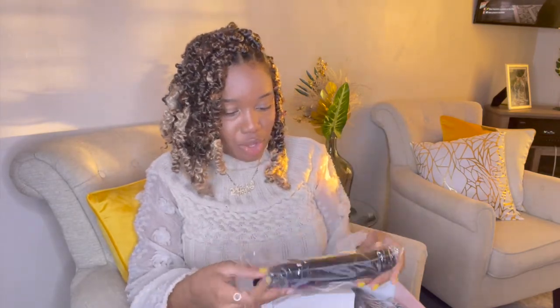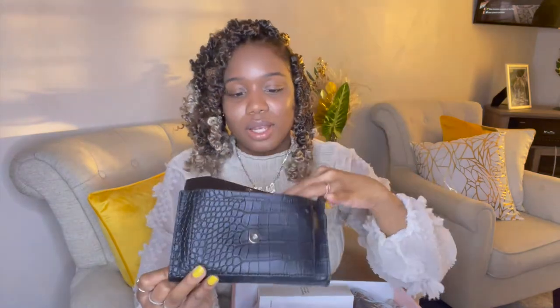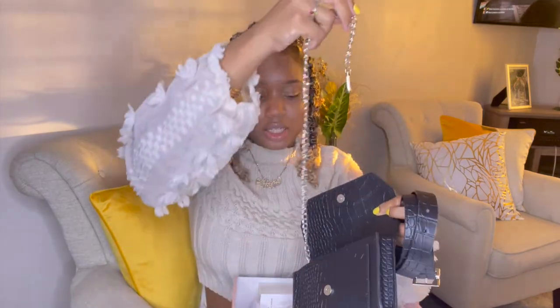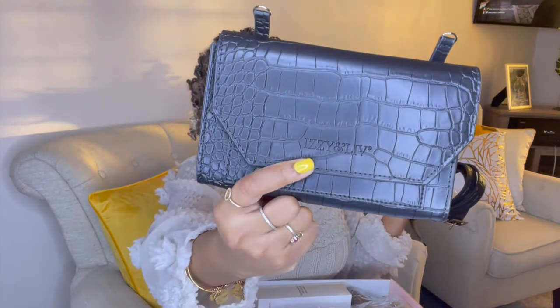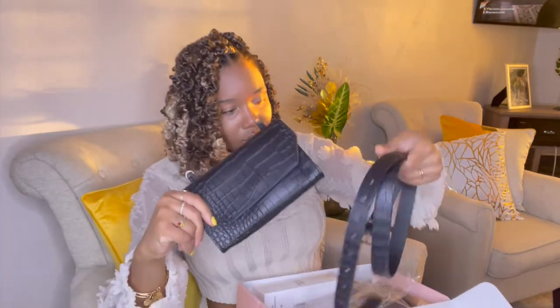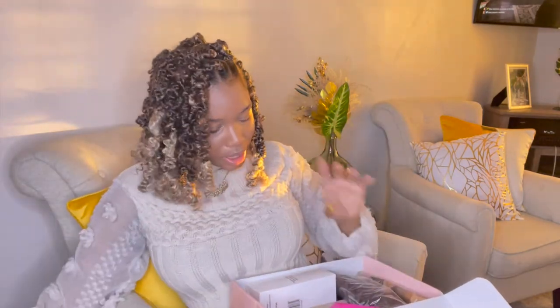The next thing is a little belt bag. It comes with a belt you can hook through the holes on each side. You can also wear it as a strap bag. Let me show you the pattern up close — this is adorable. I actually really like this bag.